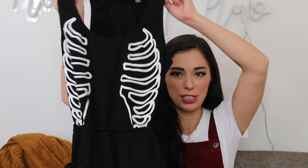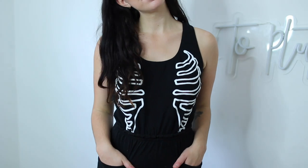Another item that is perfect for Halloween and spooky month — I mean all of October — is this jumpsuit. It has a keyhole in the back, it's actually super comfy, and very spooky.